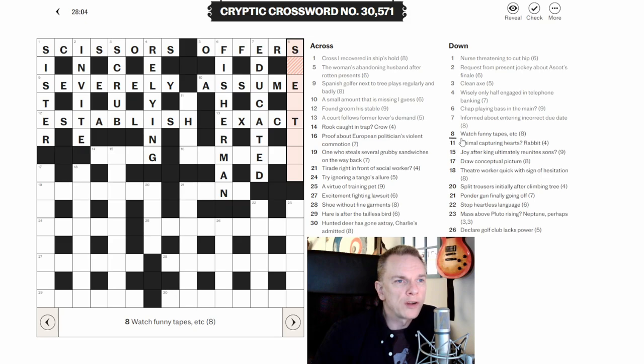Eight down: 'Watch funny tapes, et cetera.' 'Funny' here is an anagram indicator. So it could be an anagram of 'tapes, et cetera' and it means watch. Looking at those letters — SPECTATE. To watch is to spectate. 'Funny' was the anagram indicator, 'tapes et cetera' are the letters being anagrammed, and 'watch' is the definition.